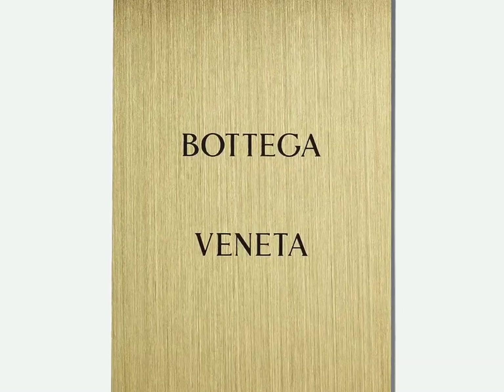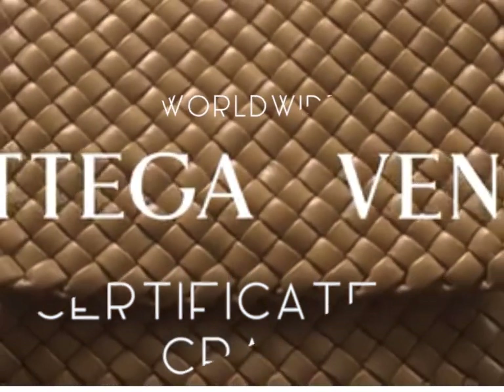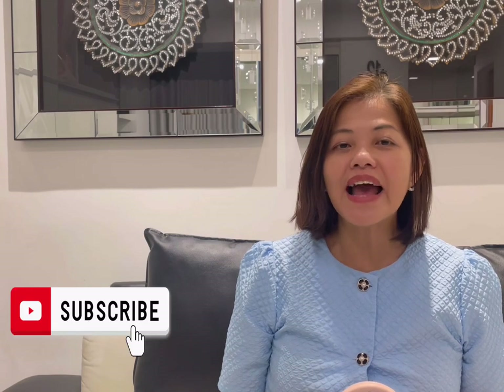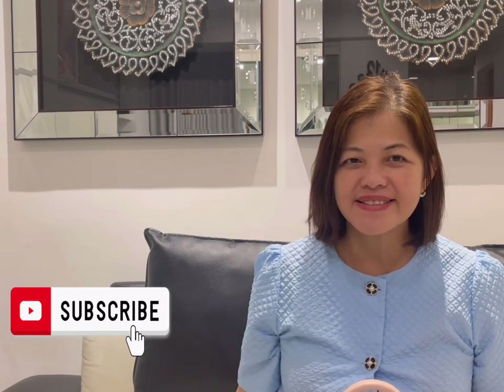The Andiamo also comes with a Certificate of Craft, which means Bottega will cover the bag worldwide — free refresh and free repair for all time. I hope you enjoyed my Hong Kong shopping vlog! Do click like if you enjoyed this video, and the next time I have another interesting find, I'll be back. Till then, bye bye!